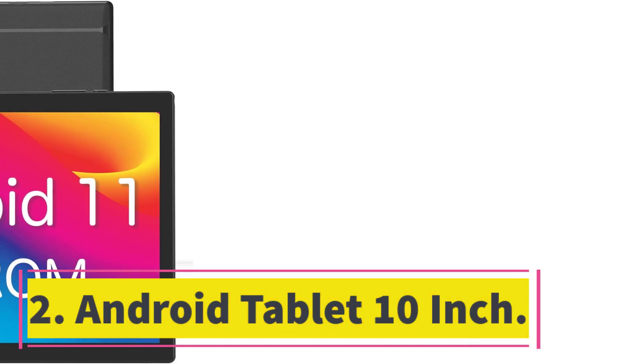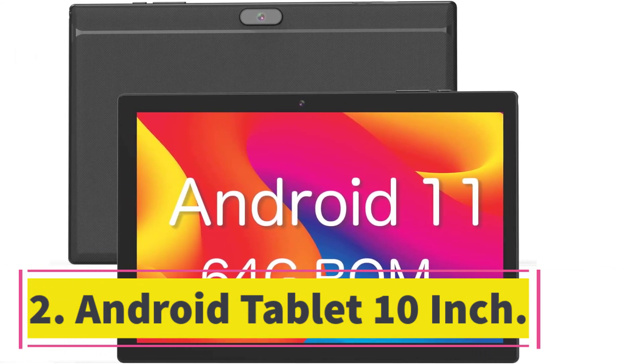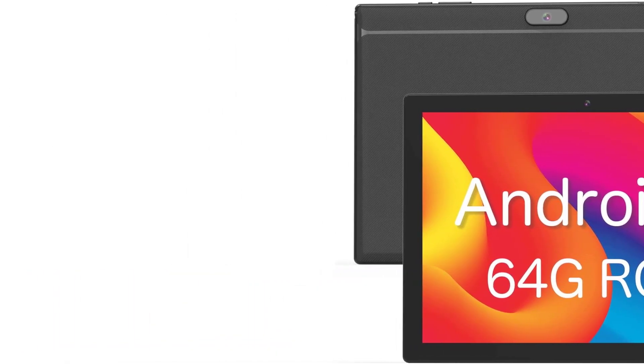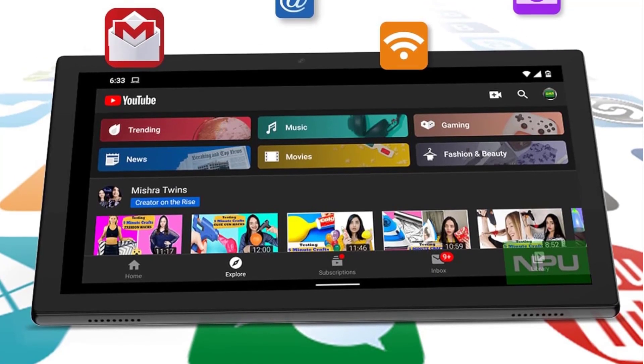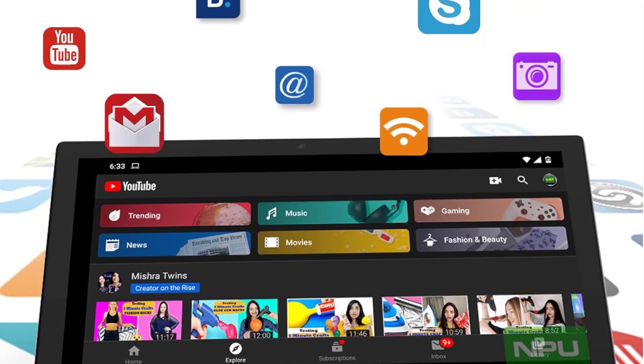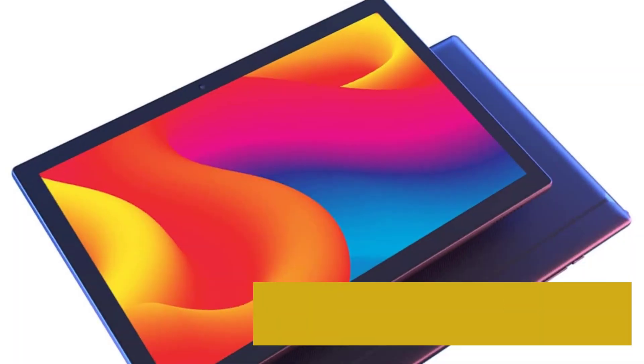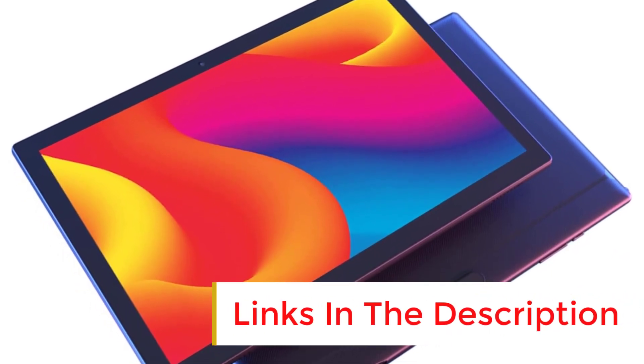Number 2. Android Tablet 10-Inch. This 10-inch Android tablet offers a large storage capacity of 64GB, which can be expanded up to 512GB via microSD card slot. With 2GB RAM and a powerful quad-core processor, the latest Android 11 operating system ensures fast app launches, smooth games and videos for a faster and more responsive experience.